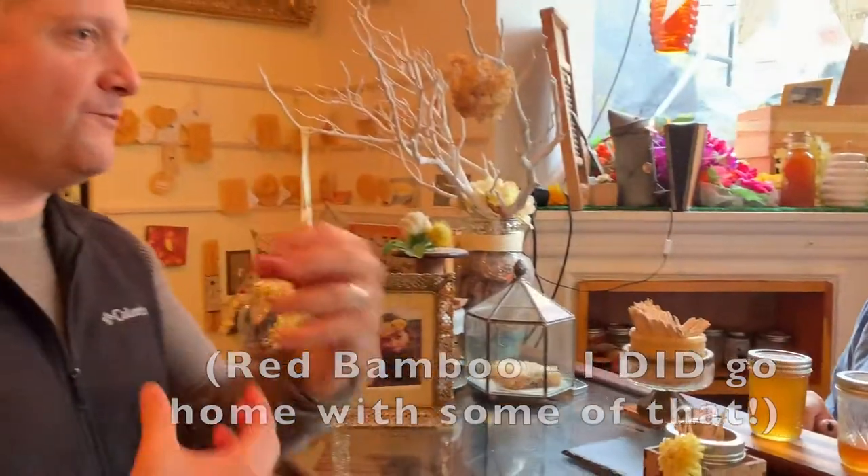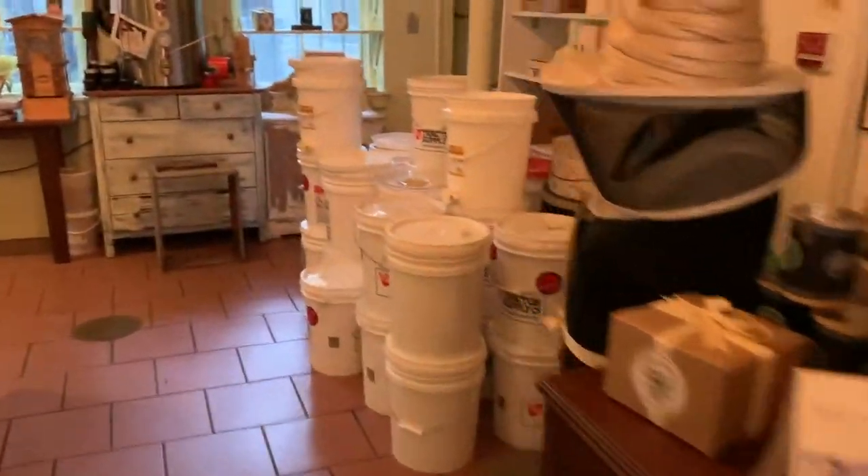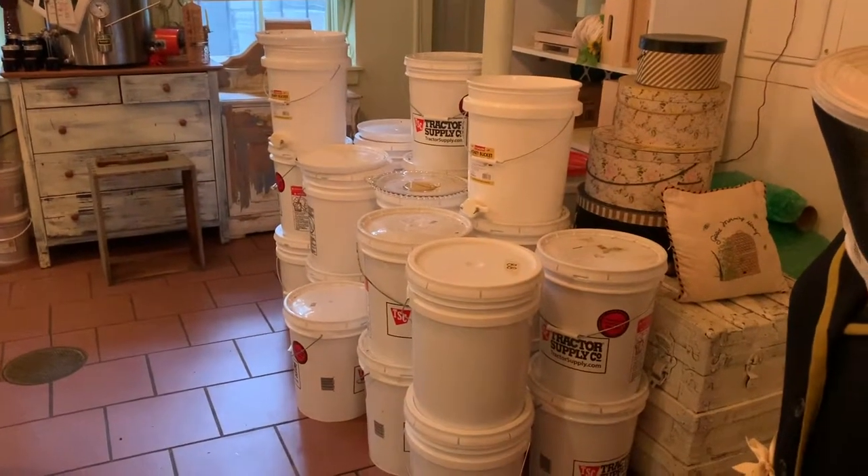If somebody is buying honey in the store and they're just used to buying the regular store brand, what are they getting by coming to a shop like this? We really pride ourselves in transparency of source. We work with different small independent beekeepers who we know personally, so most of the honey we get is small batch. They're actually in those big white buckets over in the back of the store — those are all filled with honey.